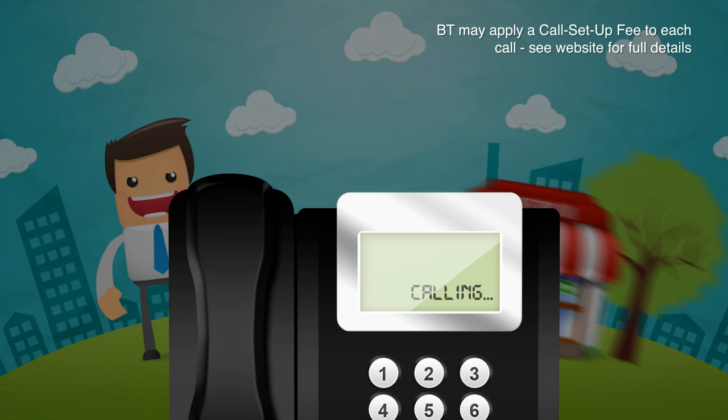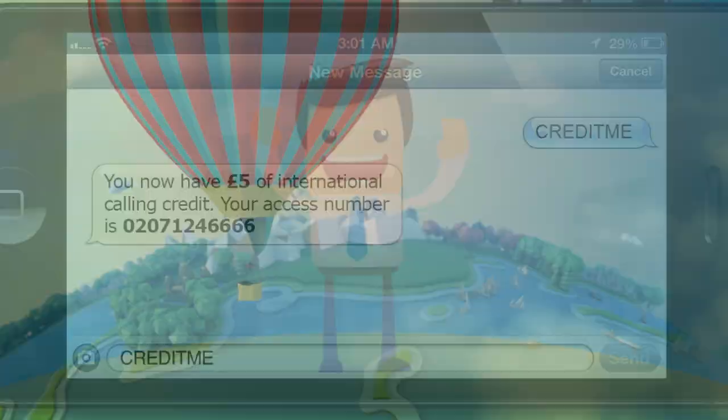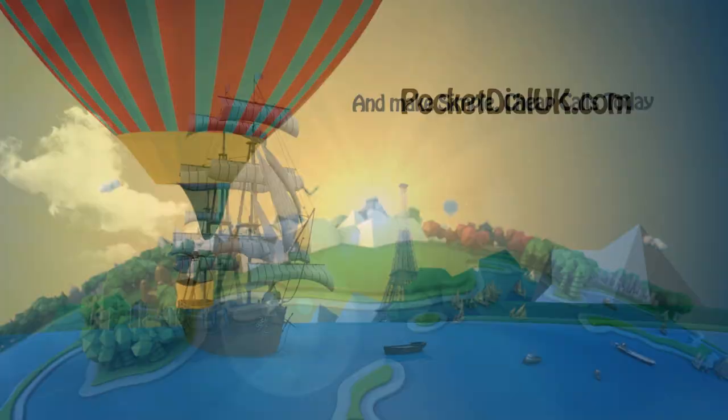If you're calling from a mobile, you can buy calling credit simply by sending us a text message. We'll text you back an access number which you can use to call abroad for as little as one pence per minute. So, visit PocketStyleUK.com and make simple, cheap calls today.